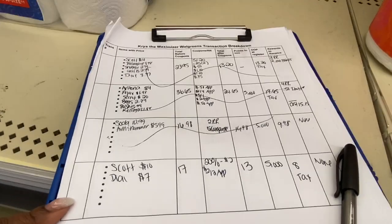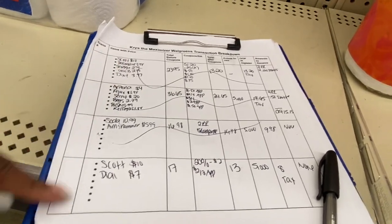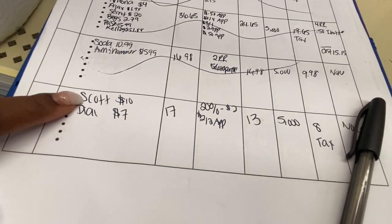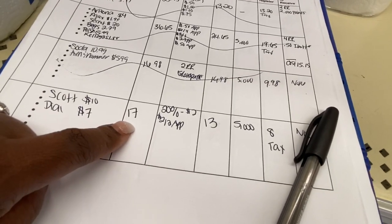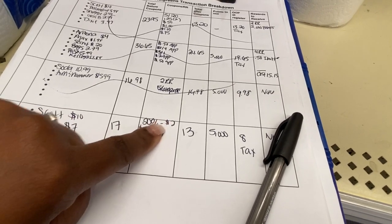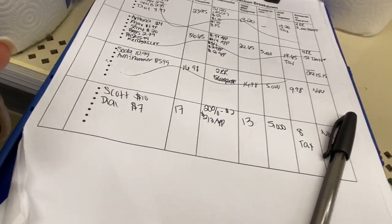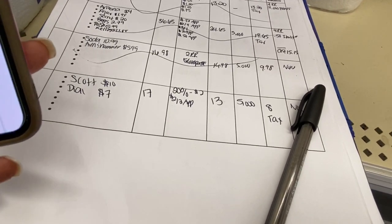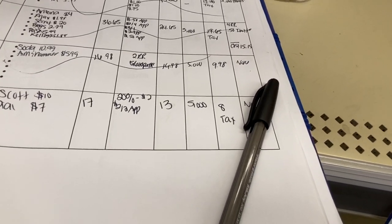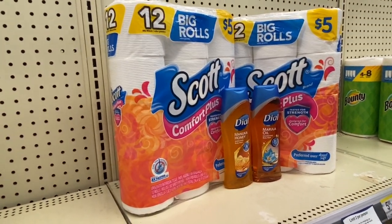This is my Walgreens transaction breakdown — also linked in the description box. It lets you know down to the cent how much you'll pay before tax. Scott's is $10, Dial is $7 — total $17. The Scott's have 20% off taking off $2, and the $2 off two Dial coupon brings our total to $13. I'm rolling 5,000 points from my Walgreens account, so I'll pay just $8 plus tax.